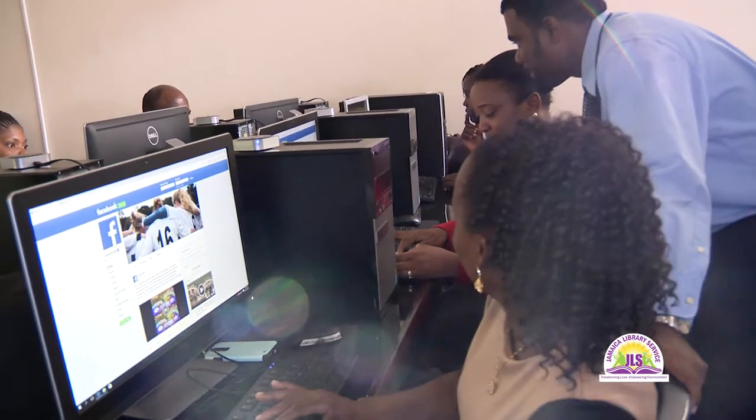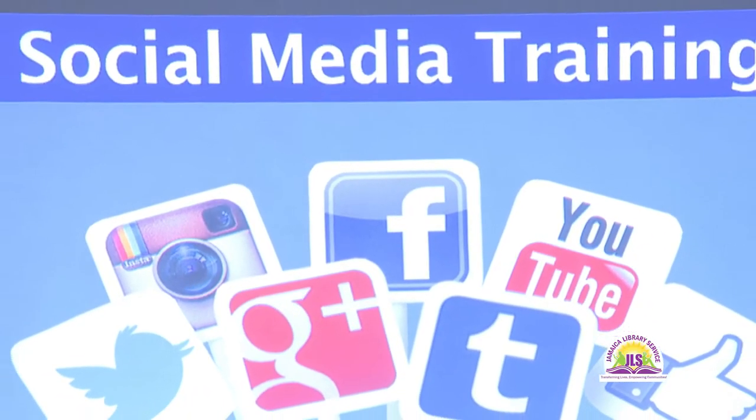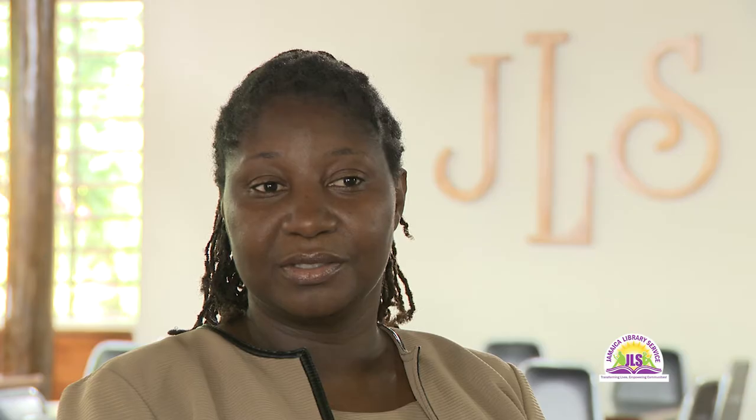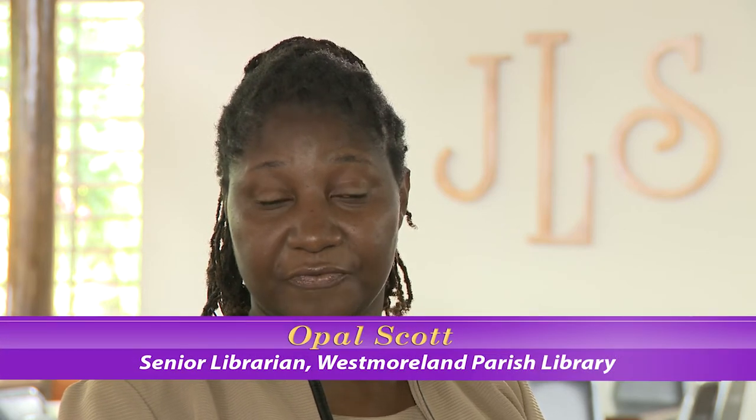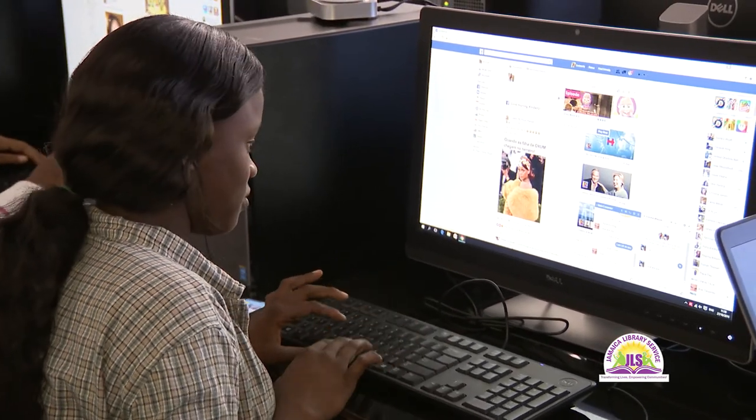In engaging its members and users, the library is cultivating an appreciation for technology through the Global Libraries ICT project. The Westmoreland Parish Library Network received 60 computers from the Global Libraries ICT project, plus two laptops for the mobile library service. At the Negril Branch Library we got five of those computers, and we use them for social media training, homework assistance, and the tech club.